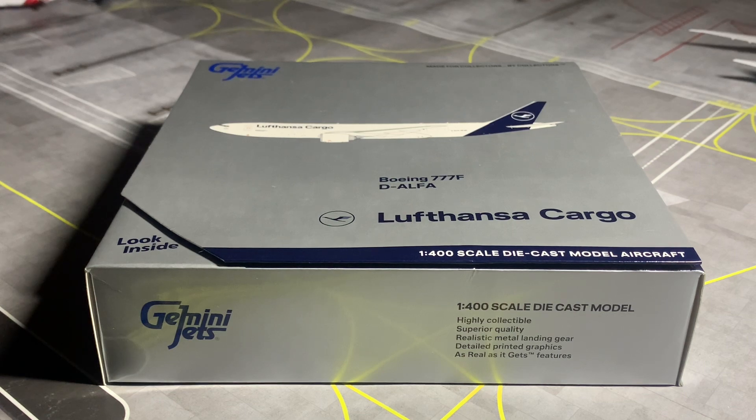It is a Boeing 777 Freighter, delivered to Lufthansa Cargo on November 8th, 2013, and is equipped with two General Electric GE90-110B engines. This aircraft wears the nickname 'Good Day USA' and was ferried between Paine Field and Frankfurt, Germany on November 8th and 9th, 2013 for its delivery flight — the reason for both dates being the time zone crossing. Just a quick disclaimer: this aircraft is not in the new livery; it still wears the old blue and yellow livery.